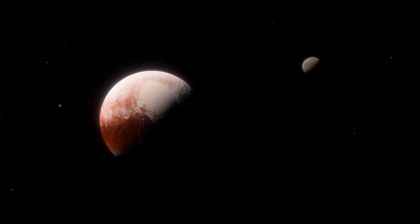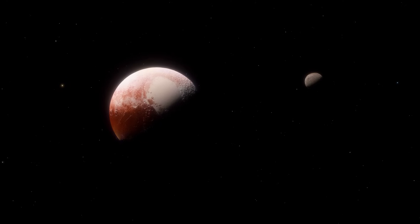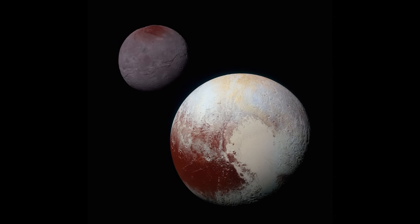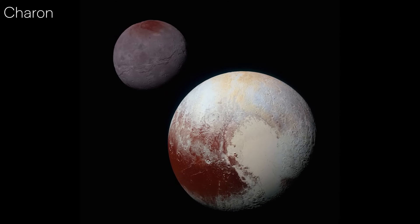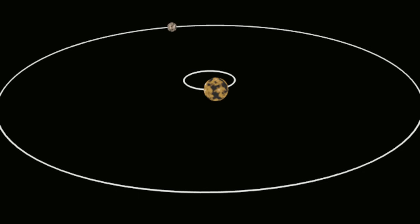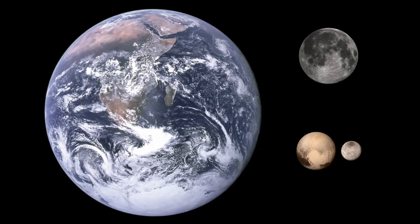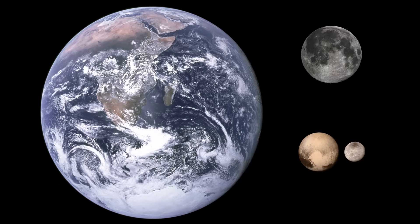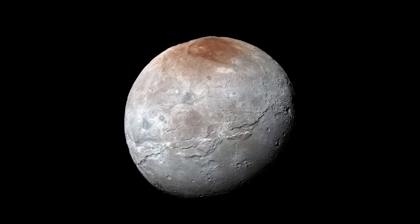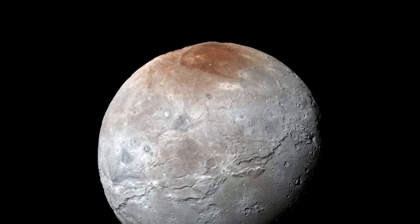Pluto is not alone in its journey through the Kuiper Belt. Orbiting alongside it is a family of five moons, each with its own story to tell. At the center of this system is Charon, Pluto's largest moon, and in many ways its most fascinating companion. Charon is so big relative to Pluto that the two worlds form a kind of binary system, orbiting a common center of gravity that lies outside Pluto's surface. With a diameter of about 750 miles — roughly half that of Pluto — Charon is the largest moon in the Kuiper Belt, and New Horizons revealed it in spectacular detail.